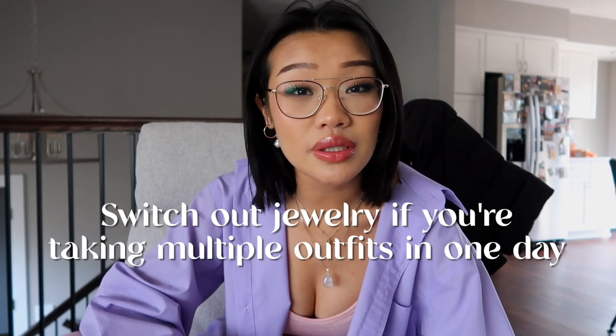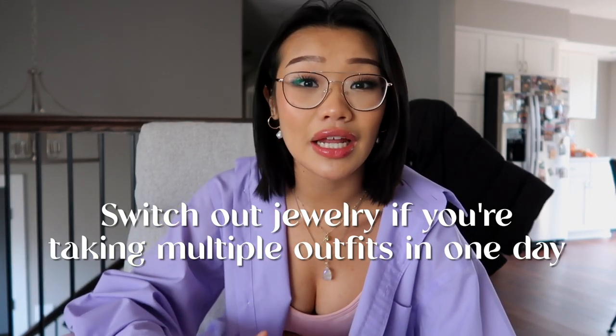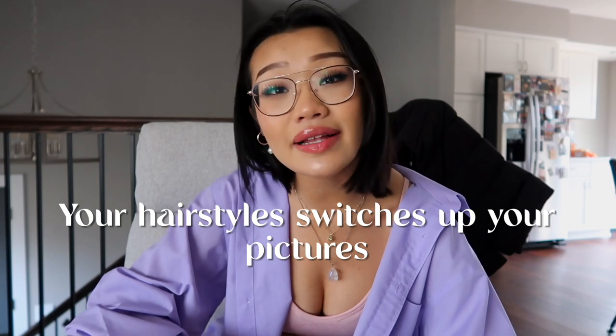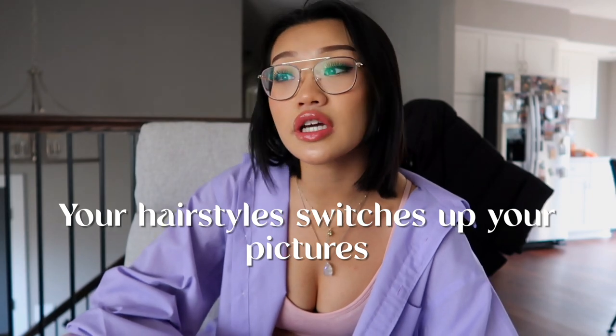If you're taking multiple outfits in one day, make sure you switch out your jewelry — that's the most common way people can tell it was all shot the same day. Your hair gives it away too. If you want to really switch up your photos, learn new hairstyles, put in extensions, maybe dye your hair, or do something different with it.